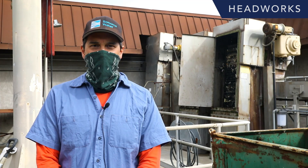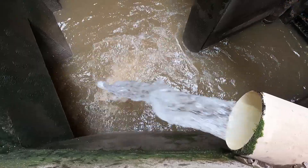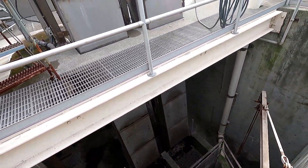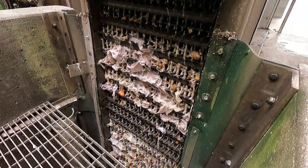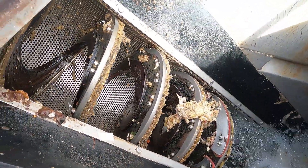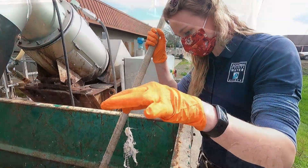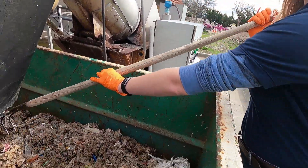Now we are at the Headworks, the place where raw sewage from domestic and commercial sources enters the treatment plant. At this point, mechanical treatment removes large, mostly inorganic solids in the waste stream. Unfortunately, it is here where we find many items that should have never gone down the toilet. Remember the three P's for items that can be flushed down the toilet: pee, poo, and paper — toilet paper.